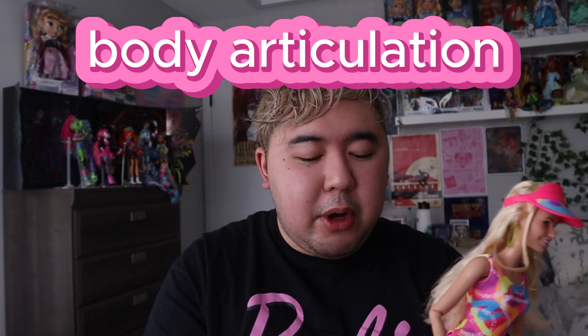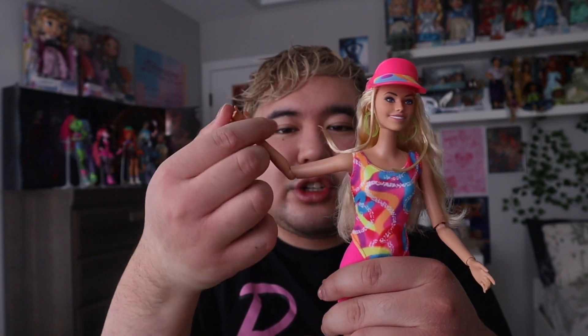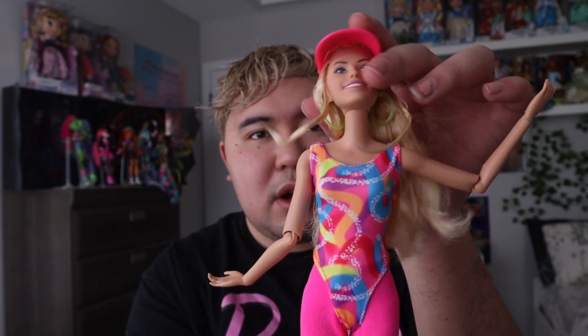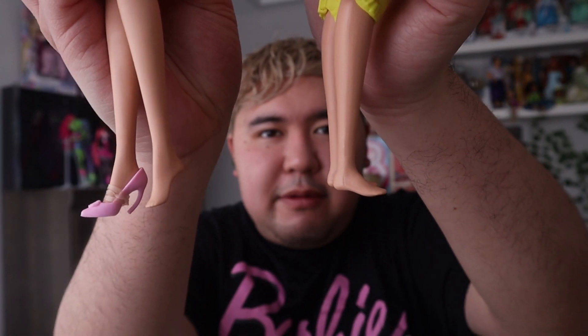For body articulation, they're both the same — they can both bend at the knees, very poseable Barbies. This is great for toy photography. She has the same body articulation as Barbie Extra — she can vogue, she can move around, and she can kind of sit down. What's different is that her feet are flat this time, versus a typical Barbie with heeled feet.